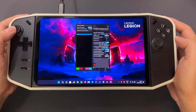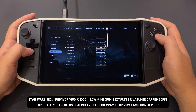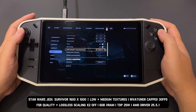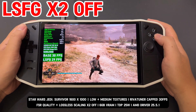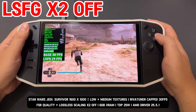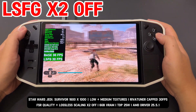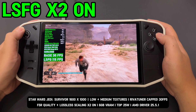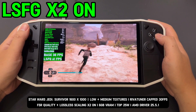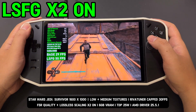I capped FPS at 30 using RivaTuner. I set AMD Adrenaline 25.5.1 to its default settings. RivaTuner 25.6.1.2.1.3.2.